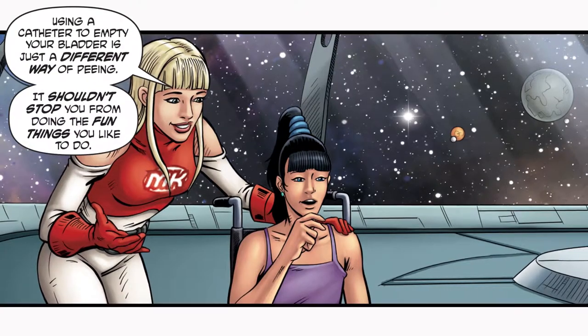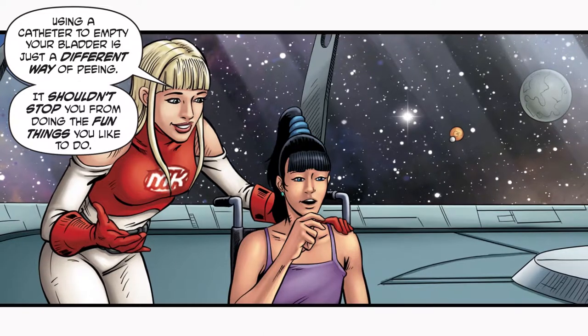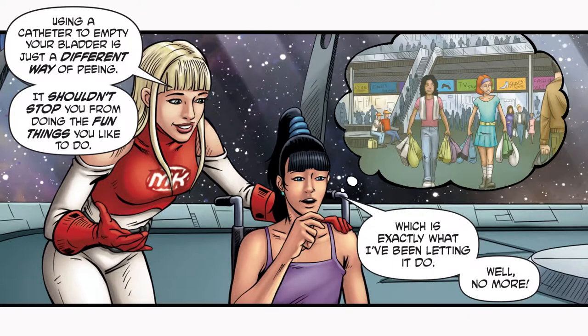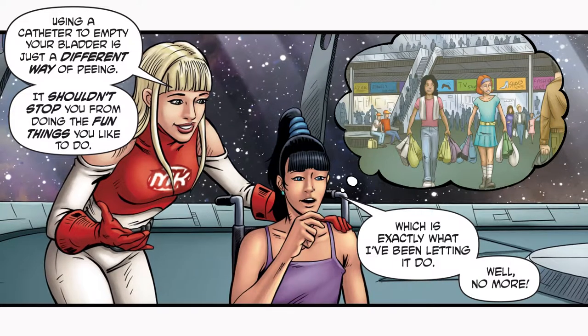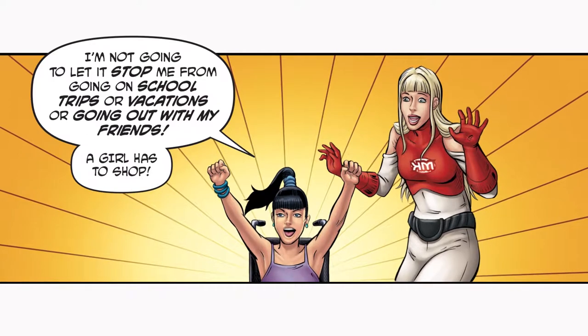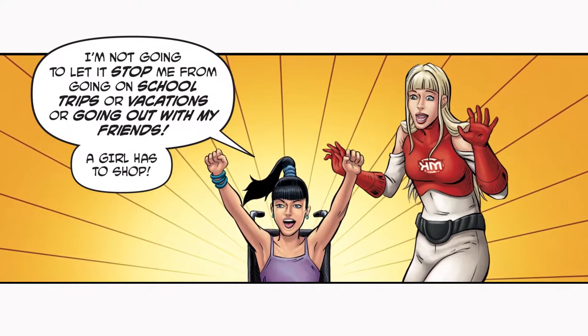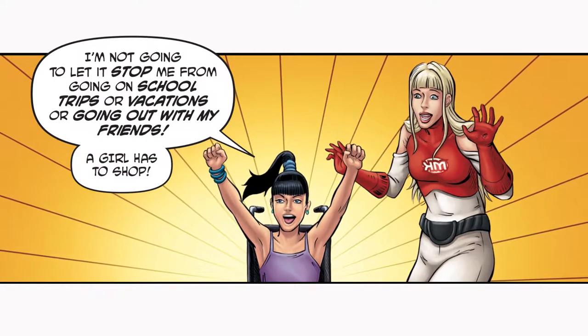Using a catheter to empty your bladder is just a different way of peeing. It shouldn't stop you from doing the fun things you like to do — which is exactly what I've been letting it do. Well, no more. I'm not going to let it stop me from going on school trips, or vacations, or going out with my friends. A girl has to shop.